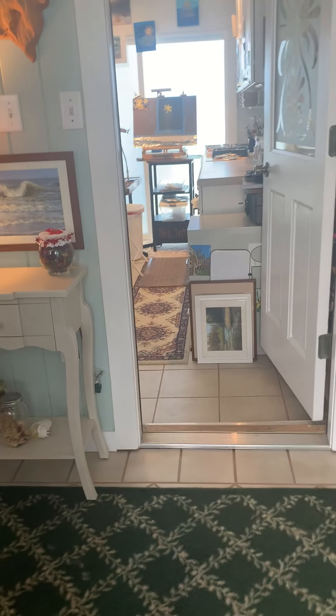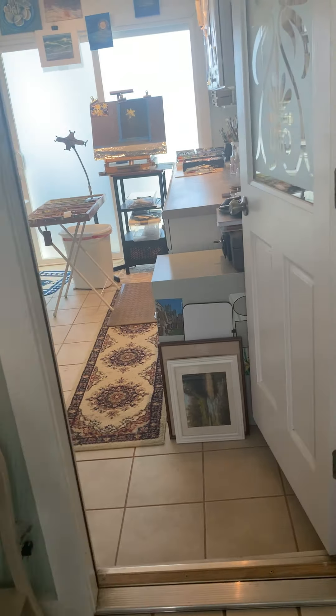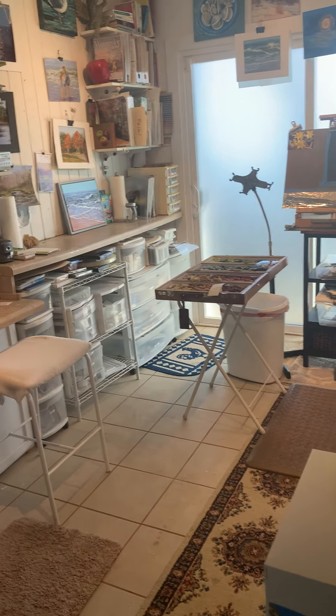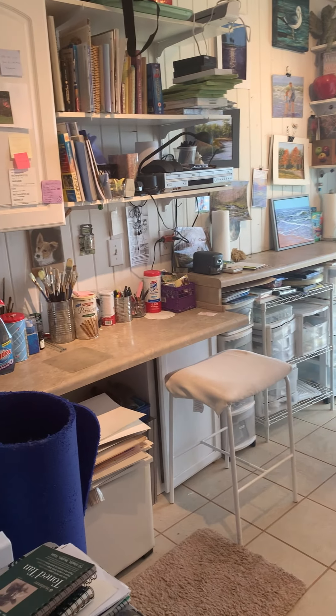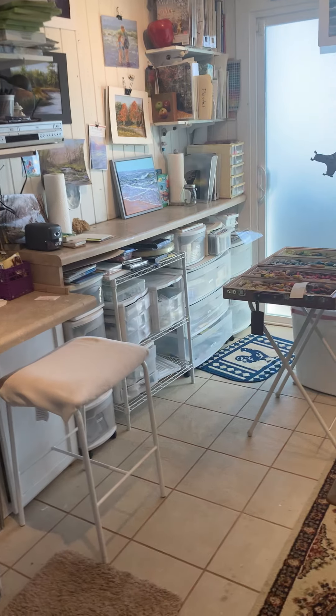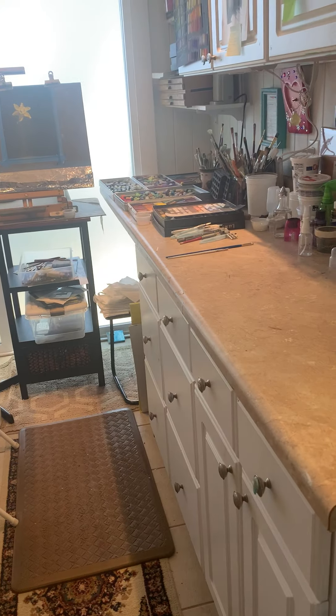As you come in, I normally have the craft room door closed. This is my little craft room with all my stuff. I make high use of plastic boxes, shelves, and storage cabinets.